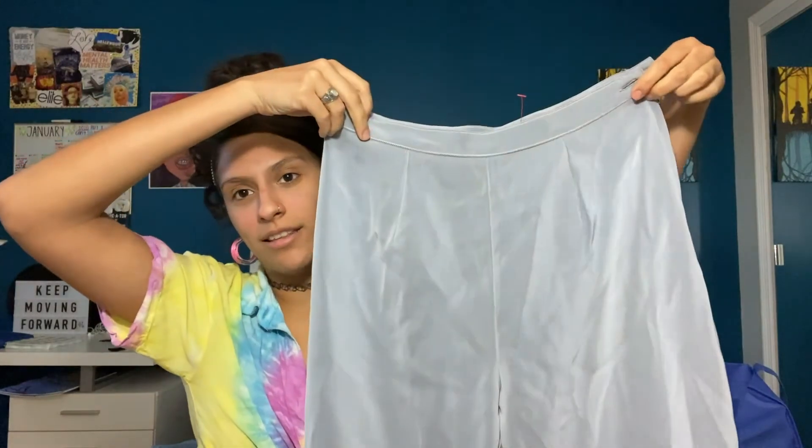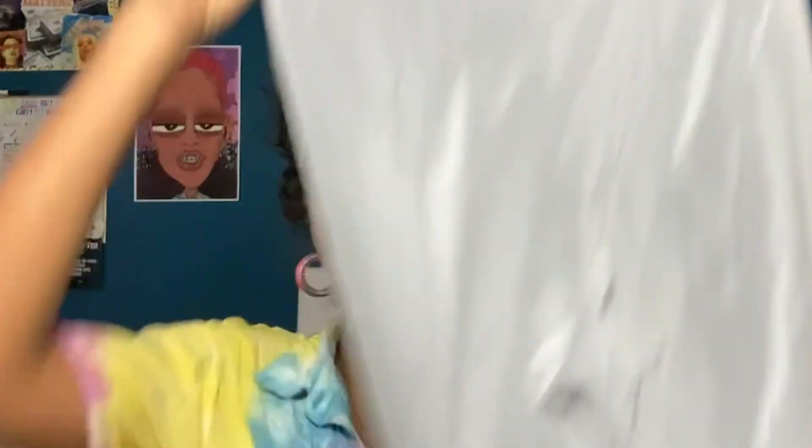I was about to not get these pants, but then I tried them on and my ass looked so good — so thick — and I was like, you know what, motivation, baby. So I got them.